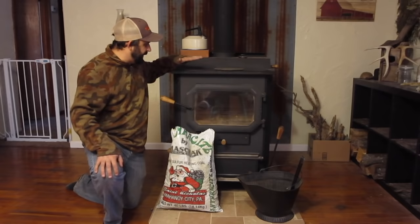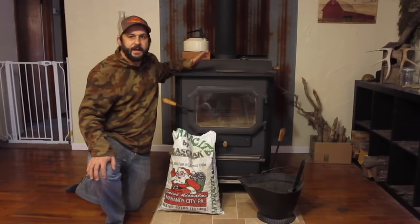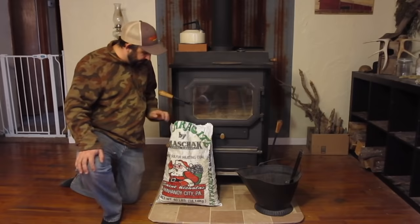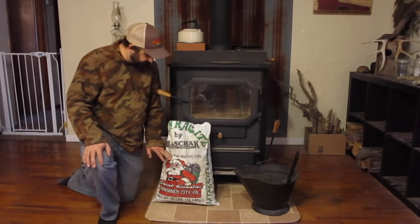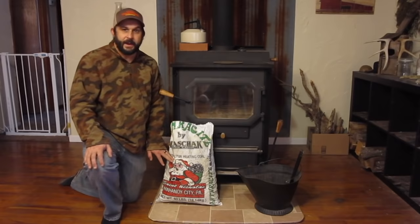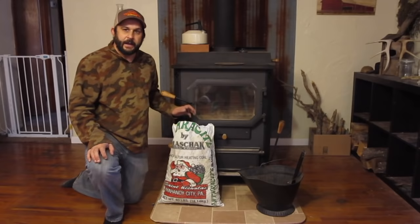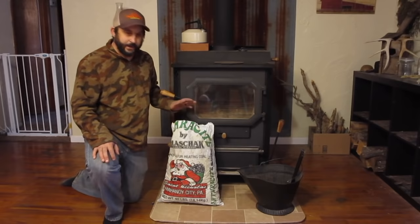Our stove is a DS stove — it's the Comfort Max 75 — and for our house, which is about 1,400 square feet, it does a really good job heating our entire house. The type of coal we're going to be using is anthracite coal. This is not to be confused with charcoal that you would use for your grill. Charcoal is a man-made material created by burning wood without oxygen, whereas anthracite coal is a natural mineral, a fossil fuel millions of years old.